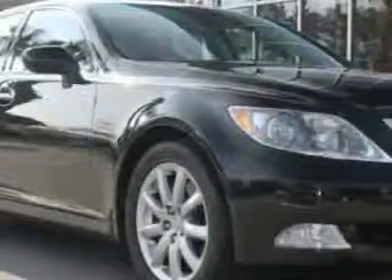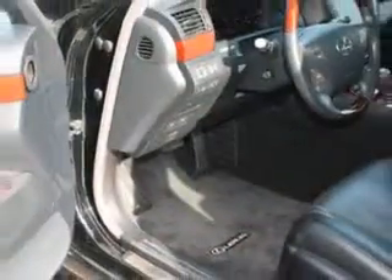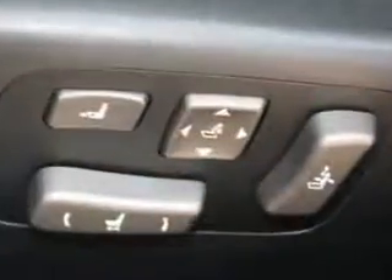Imagine driving this Obsidian 2009 Lexus LS460 4-door sedan luxury, equipped with an 8-cylinder engine and an 8-speed transmission. Enjoy this great car with features like power driver's seat,